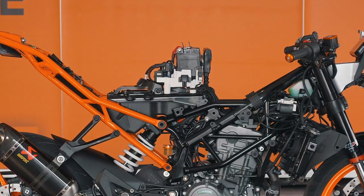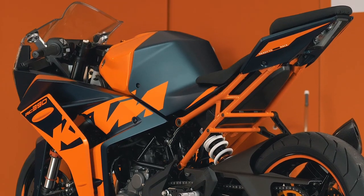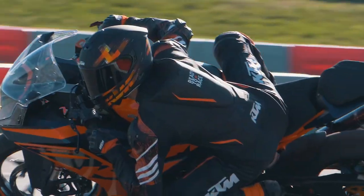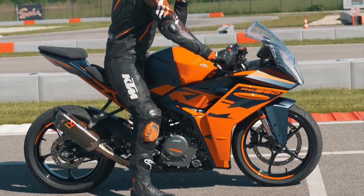By moving the electronics to the rear of the tank area, we improved the packaging. This allowed us to narrow the back end of the tank, improving the ergonomics for the rider and also improving the reach for the rider's legs to the ground.